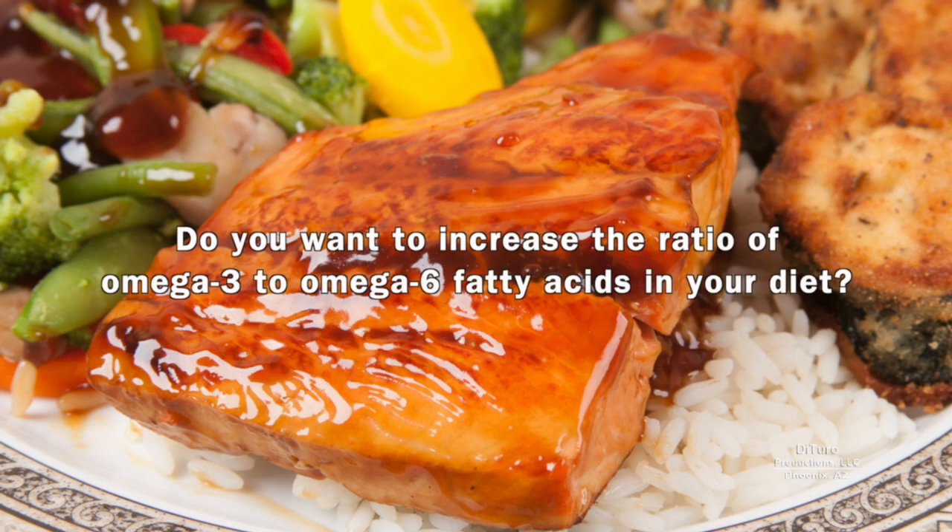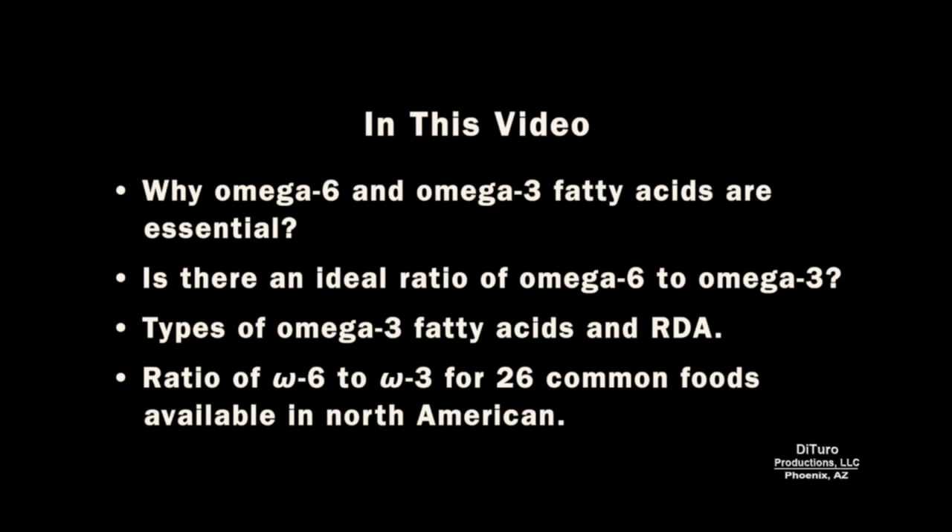Hi, this is Daniel DiTuro. Do you want to increase the ratio of omega-3 to omega-6 fatty acids in your diet? In this video I'll share why omega-6 and omega-3 fatty acids are essential, whether there is an ideal ratio of omega-6 to omega-3, the types of omega-3 fatty acids and recommended dietary allowance, and the ratio of omega-6 to omega-3 for 26 common foods available in North America.